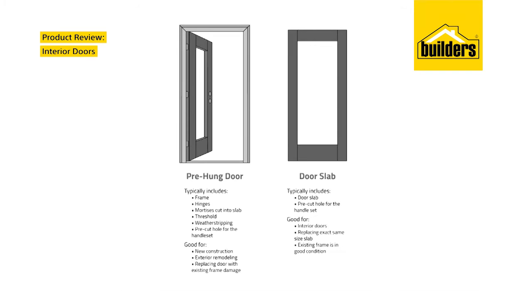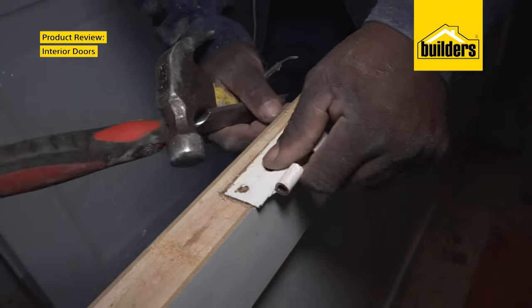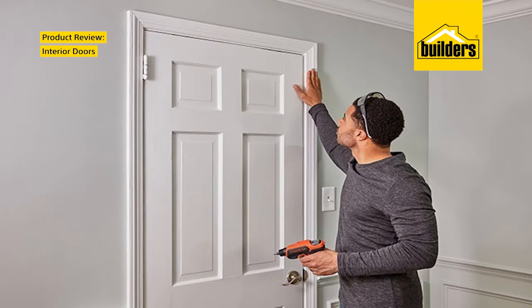Pre-hung doors have a frame with hinges attached to the door jamb. A slab door is just a panel — you will still need hinges and a frame if there isn't an existing frame.